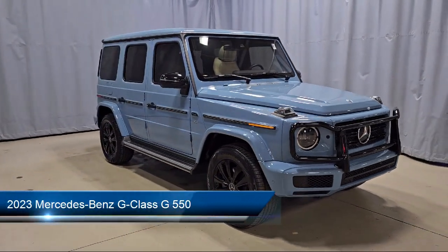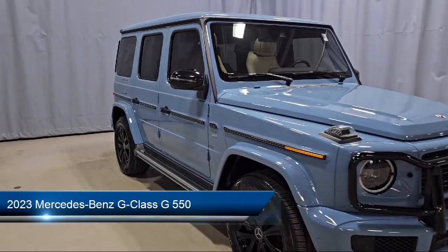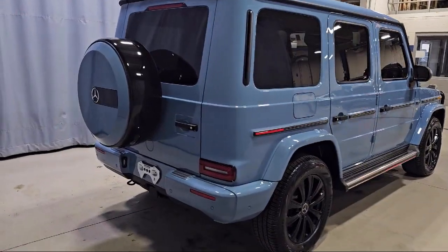It comes equipped with wood dashboard insert, HomeLink, 15-speaker audio system, wood console insert, heated rear seats, rain-sensitive windshield wipers, and wood door panel insert.